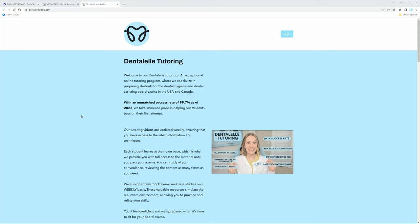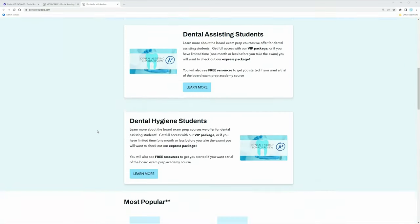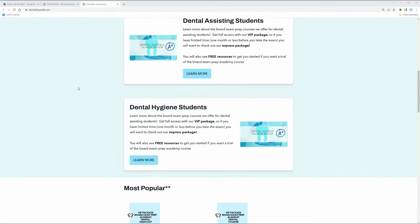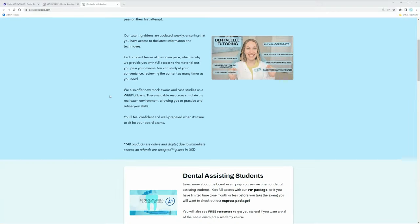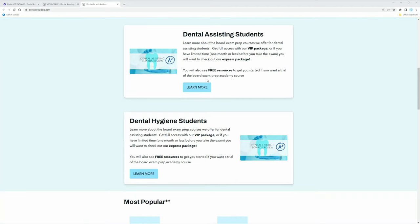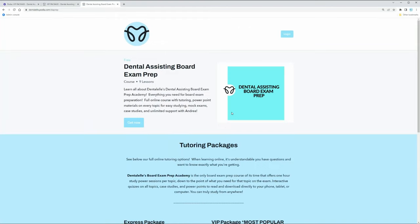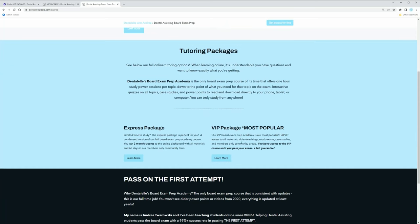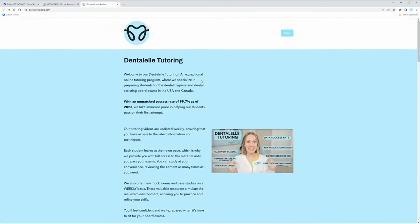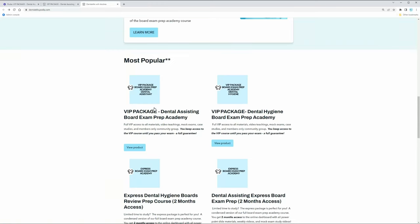Feel free to look at the website at dental-el.com - I'll leave the link down below. I want to show you guys inside the most popular board exam prep academy package, the VIP Board Exam Prep Academy. I try to make the website super easy. If you're a dental assisting student you click here, if you're a dental hygiene student you click here. You can scroll down and see the VIP Board Exam Prep Academy package - there's one for dental hygiene students and one for dental assisting students.